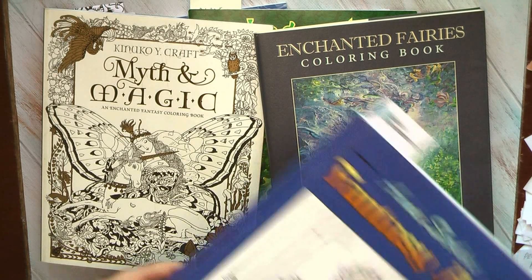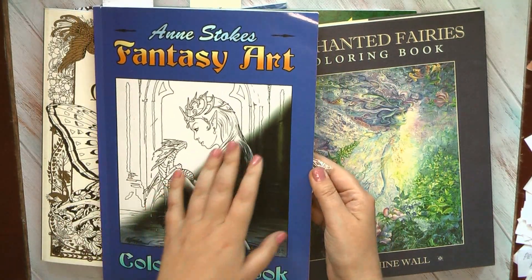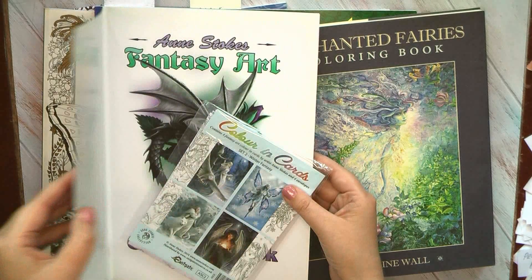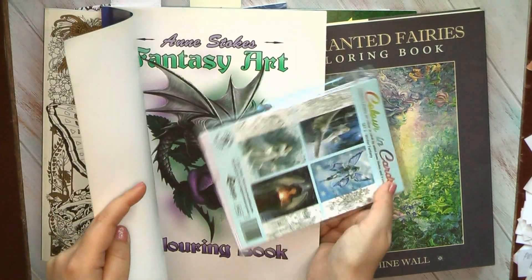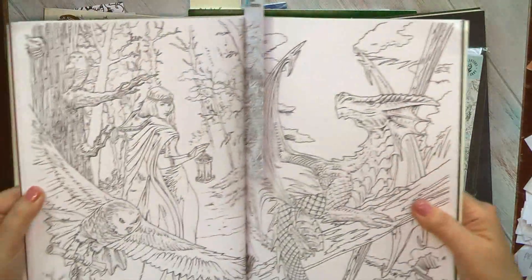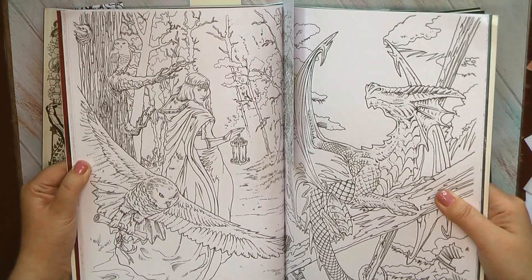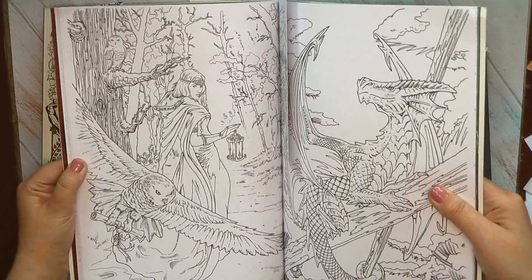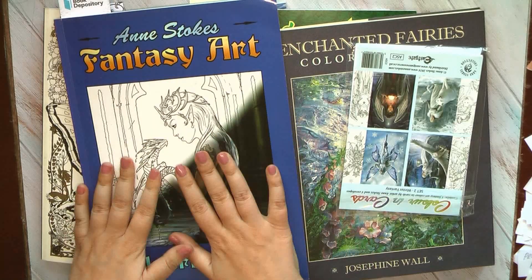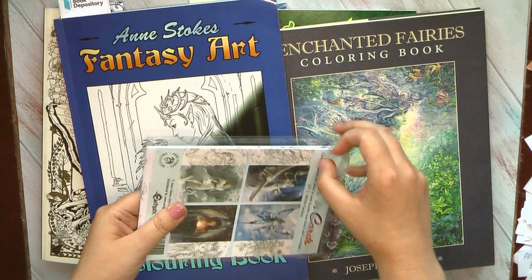Next I have a book by Anne Stocks — sadly it's very neglected on my channel but it has very nice winter designs. Maybe I'll put it aside for January because they are not exactly Christmas, they're more like winter designs, but in my opinion they are beautiful. Look at this one — it's difficult and time-consuming but I think it can be a very nice picture in the end. I also have these designs in postcard, smaller size.